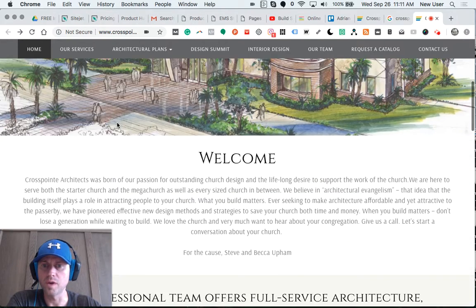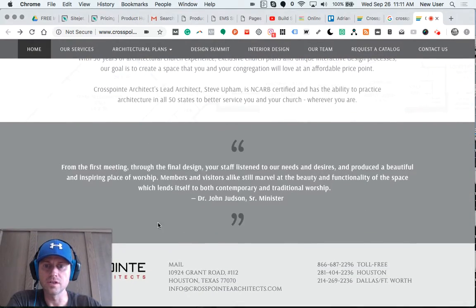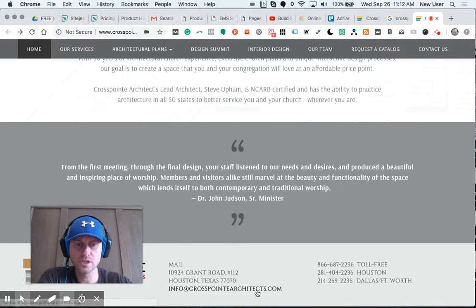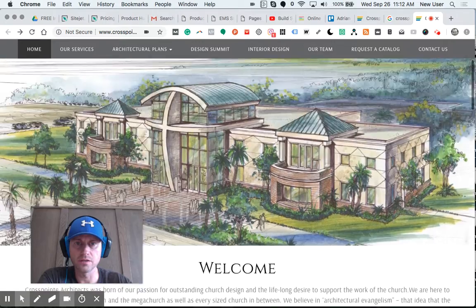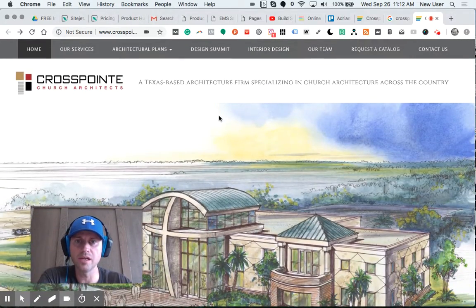I really do like this logo — it should probably be reflected a bit more as I venture through the site. There it is on the footer. But there's really nowhere for me to click on this home page. There should be a call to action. I know I can click up in the nav, but when I'm scrolling down, I should be enticed to go somewhere.